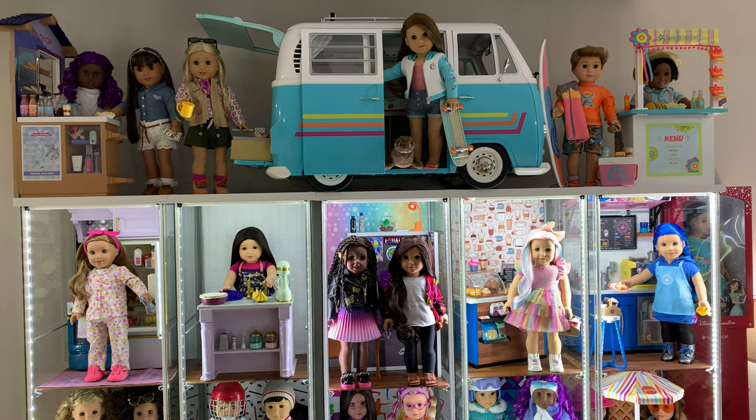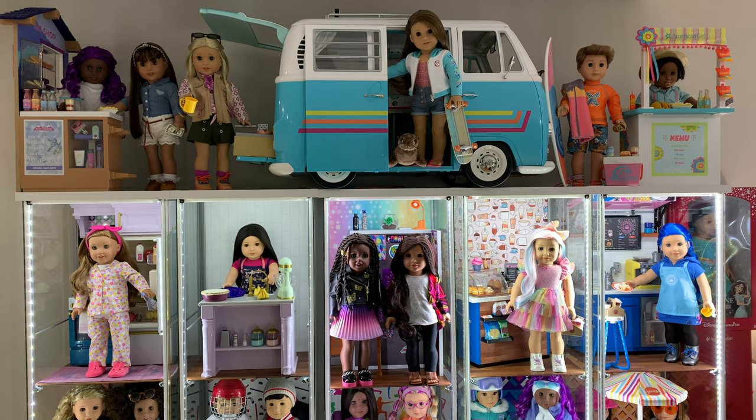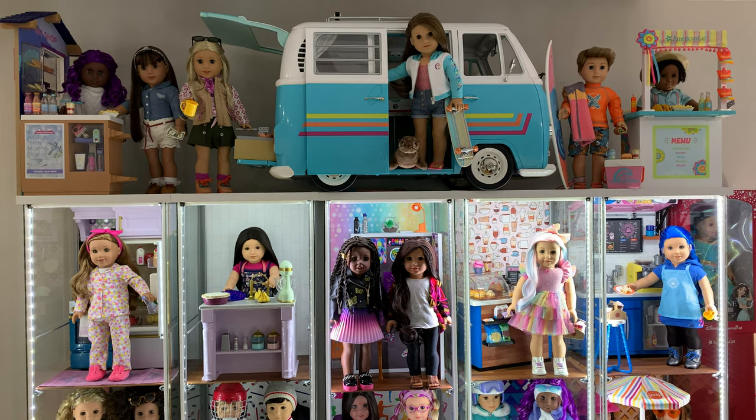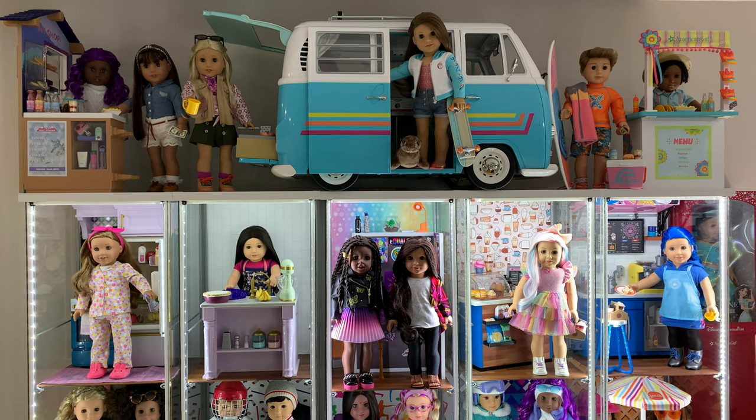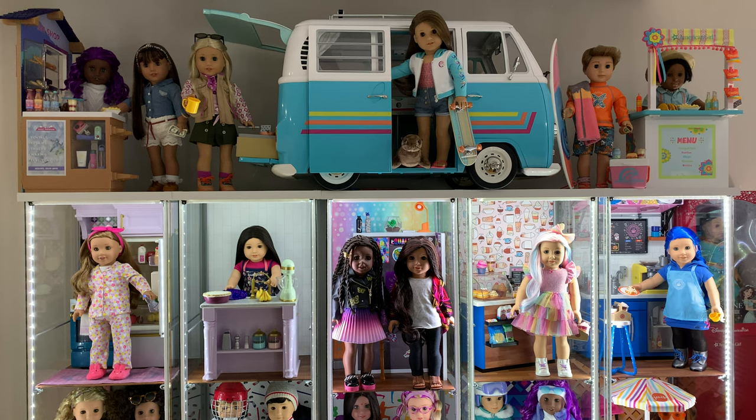Hey everyone, this is my American Girl doll room tour. I'm just doing it on my phone handheld, so a lot of it may be shaky and there may be fast transitions. I just want to say that if you have any kind of motion sickness, you may not enjoy this video.